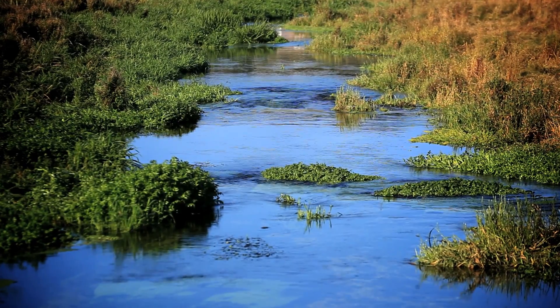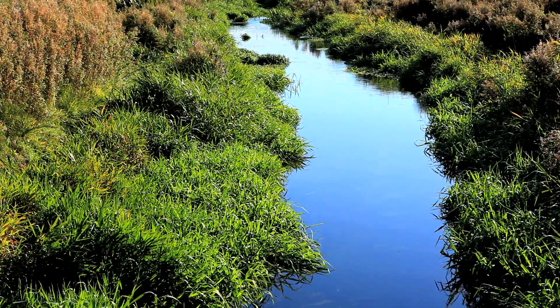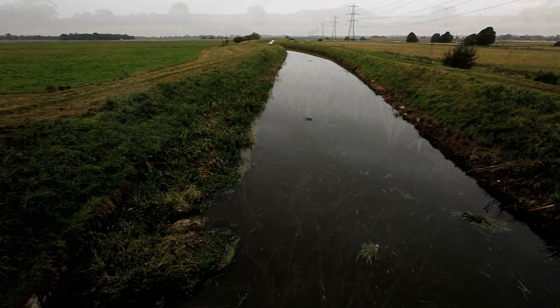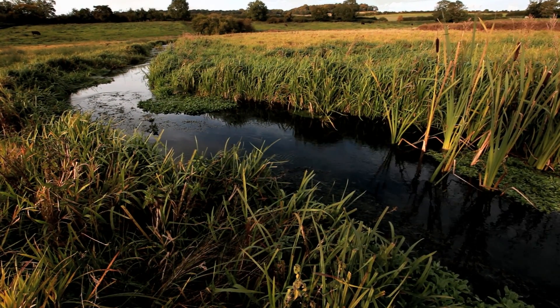They're very typical of English rivers in that they're in trouble. We've made some big strides in recent years in cleaning up sewage pollution, but there are still big problems remaining around abstraction of water which dries up rivers. We've got big threats with pollution in particular from agriculture — sediment, pesticides, fertilizers — but also from urban areas, things like road runoff. And then of course we've got the looming impacts of climate change.